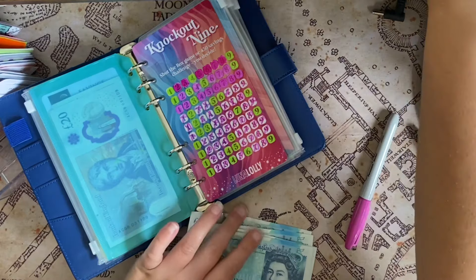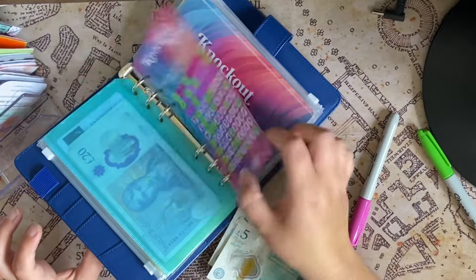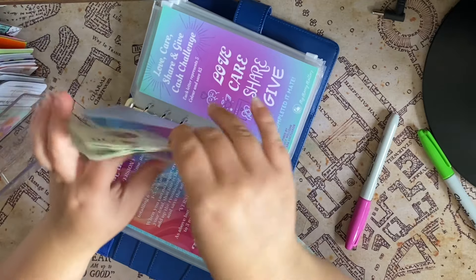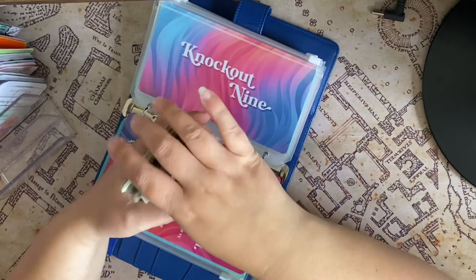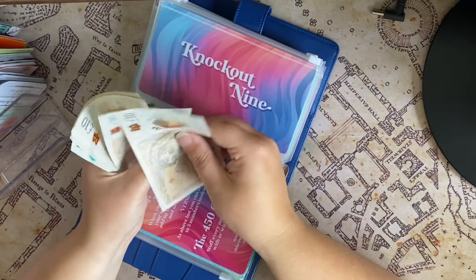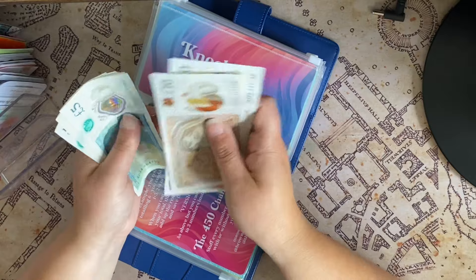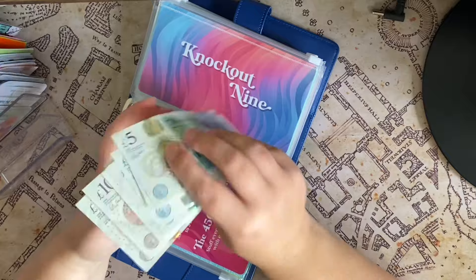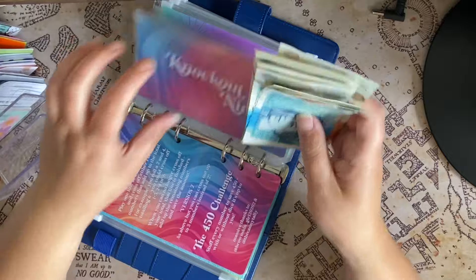Right, let's chuck all this money in and get rid of those two. Let's see how much we have to reallocate — this is exciting. Oh my god, it's a big wedge! So we've got 10, 20, 30, 40, 50, 60, 70, 80, 85, 90, 95, 100, 105, 110, 115, 120, 125 — that's brilliant! I'm going to do a little thumbnail.